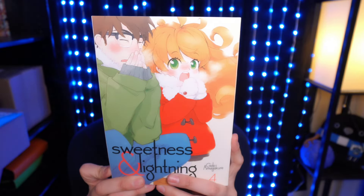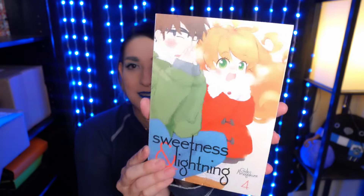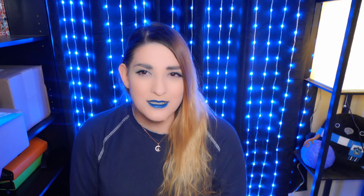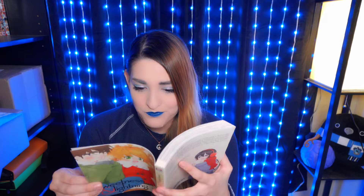Sweetness and Lightning Volume 4. I really love this series. Somebody told me it goes to like 11, I think, so I still have a lot of enjoyment left to go in this series — that's awesome. It's so cute. Let's see what sort of food they're making in this volume. Oh, sweet potato crepes, and something kind of similar to curry. And then there's two other things in this box.